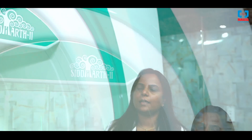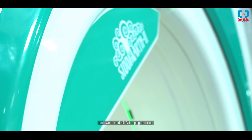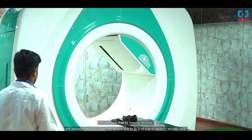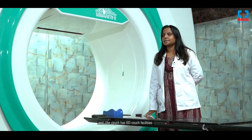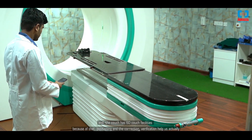This is Dr. Kavita, a Radiation Oncologist at Karnataka Cancer Hospital. We have the Panacea Siddharth 2 linear accelerator here. The gantry is the widest bore gantry in the market at present, and we have dual KV imaging facilities. Because the bore is very big, we are able to fit in all sizes of patients. The couch has a 6D couch facility, which helps with positioning, correction, and verification.